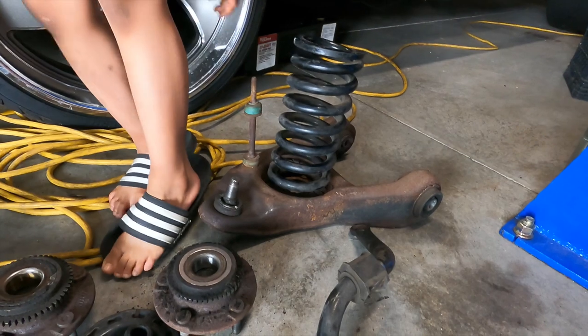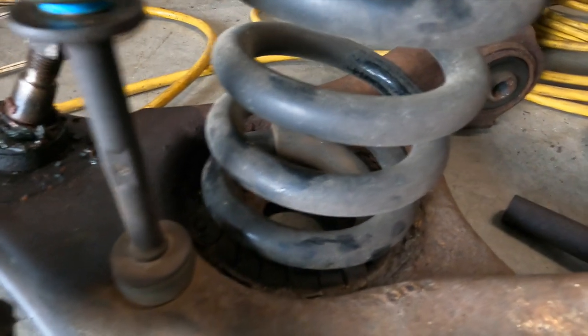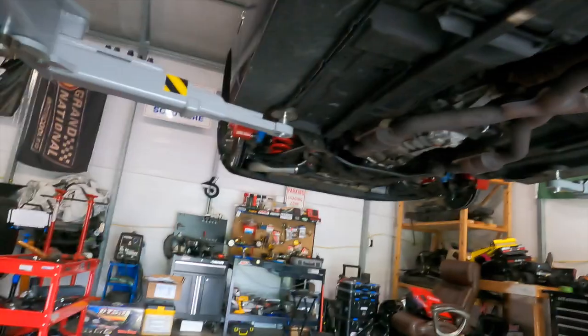These things are rusted on there because you get so much road debris down in there. The water's not able to drain off and it just rusts right there — y'all can see it right here. Let's go over here and show them what all we replaced in the front.